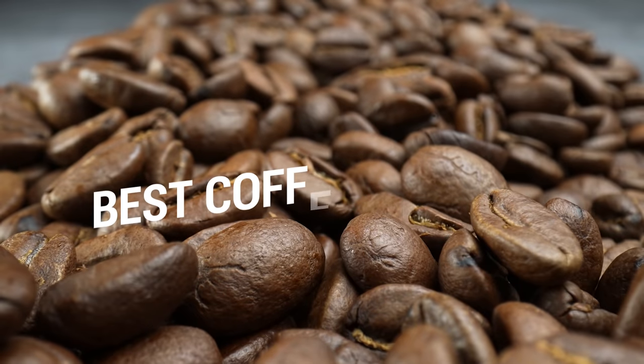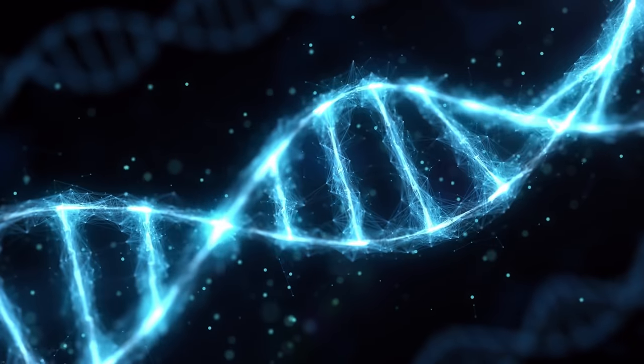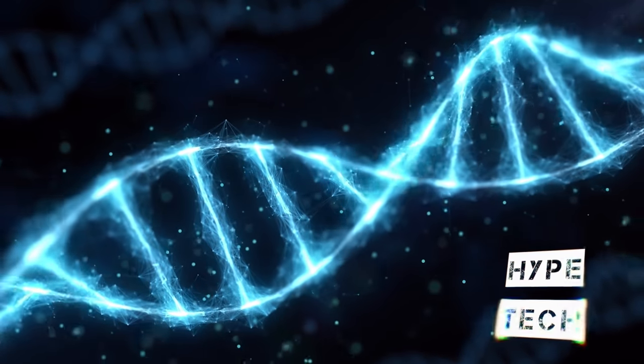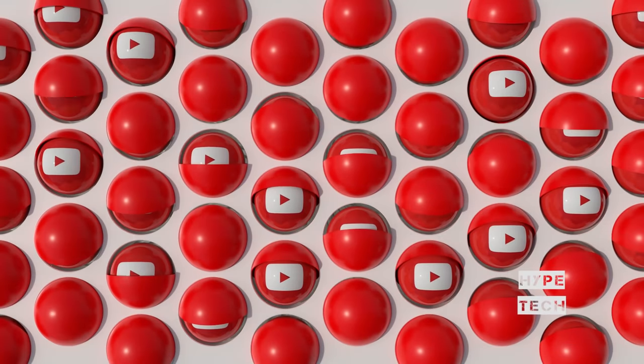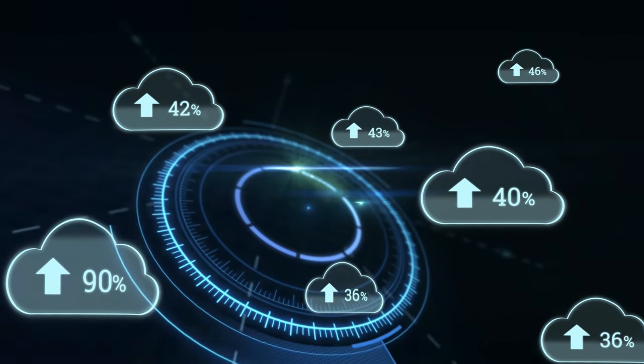That brings us to the end of our review and buyer's guide for the best coffee machines. Hope to see you in the next video — let us know in the comments what your favorite one is. If you like this content, don't forget to subscribe and get notified when we launch new videos.